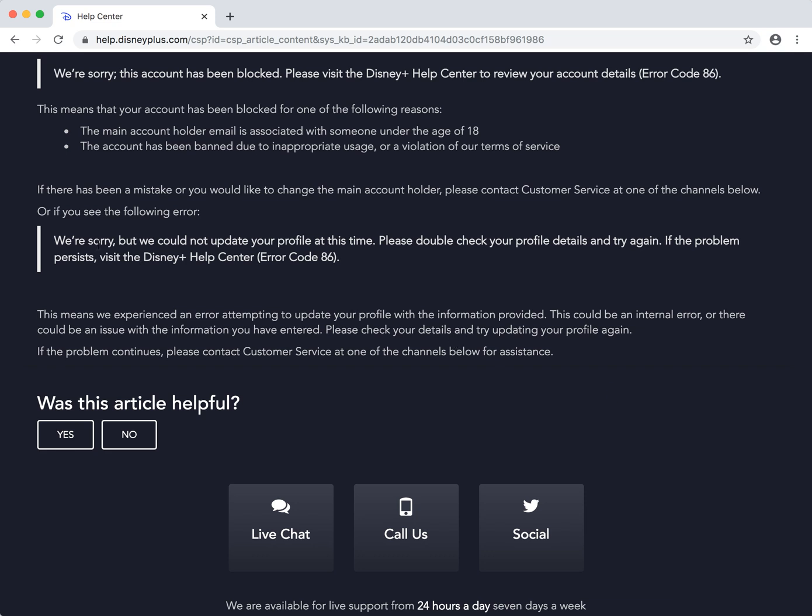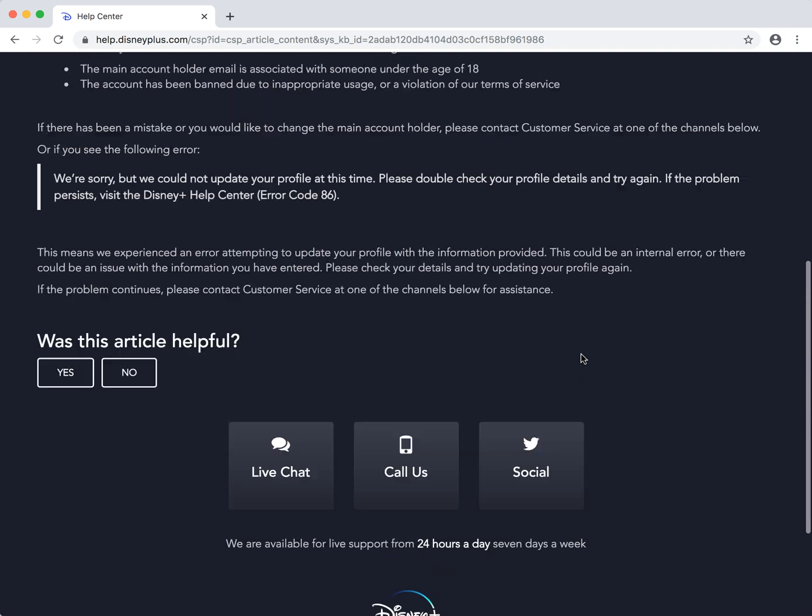If you are seeing the following error — 'We are sorry, but we could not update your profile at this time. Please double check your profile details and try again' — this means that Disney Plus experienced an error attempting to update your profile with the information provided. This could be an internal error or an issue with your information. Try again, or otherwise just contact customer service.